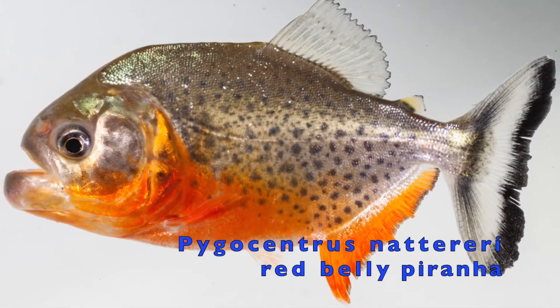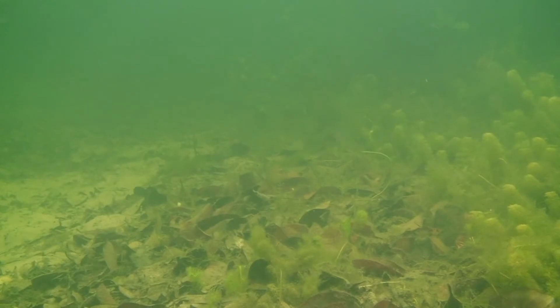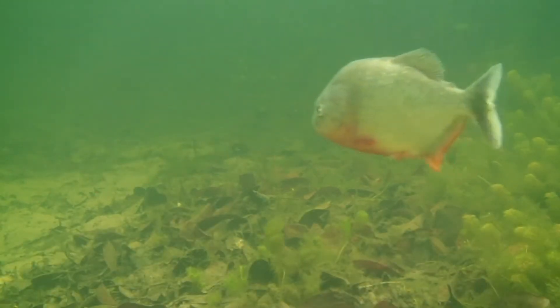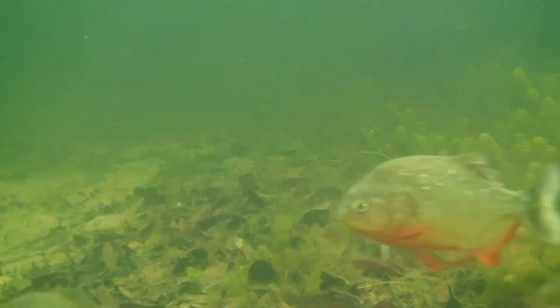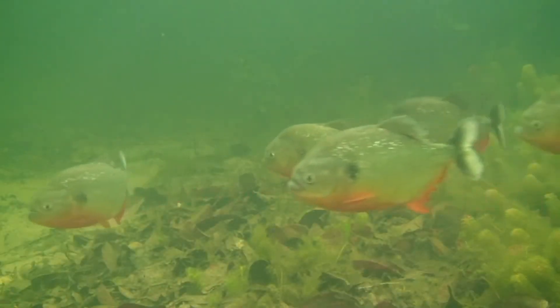The fish that we all know and that many of you have kept is the red-bellied piranha. These are actually not predators in nature, but more like carrion feeders that dispose of dead fish and other animals, and will attack the injured, but rarely hunt live fish. This genus has three species. The biggest is Pygocentrus piranha, which is also the heaviest piranha.